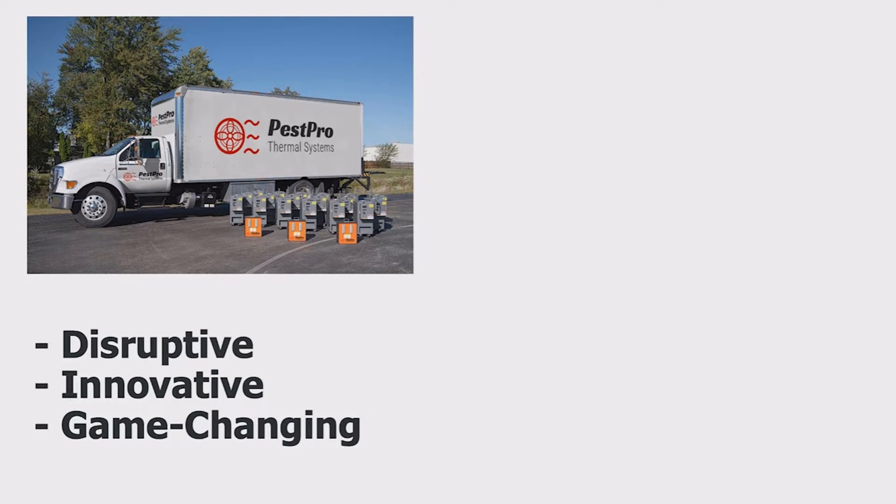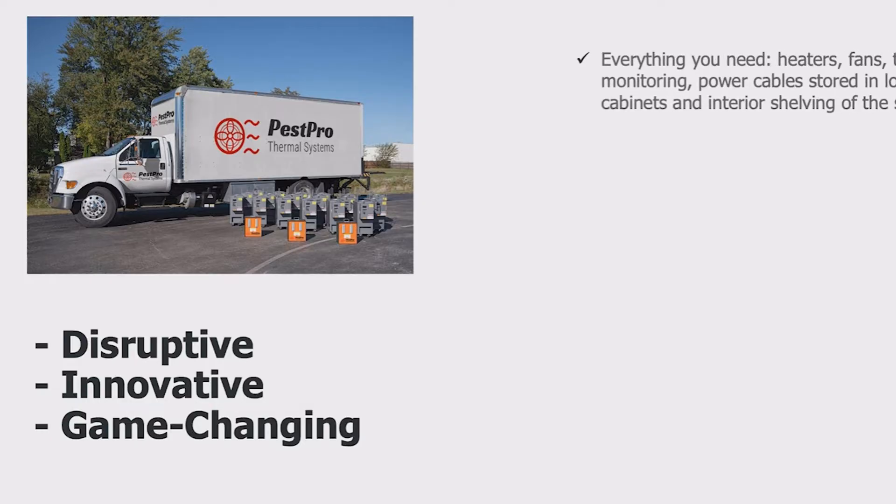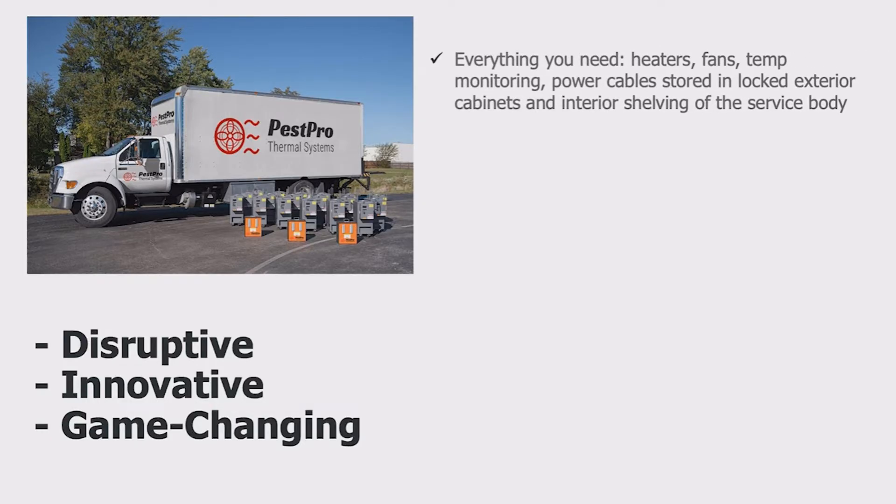Affectionately nicknamed the Bed Bug Beast by the first field techs to use it, the Beast is the first of its kind — the first self-contained and self-powered heat treatment system. Everything you need to kill bugs and pathogens with electric heat is included.